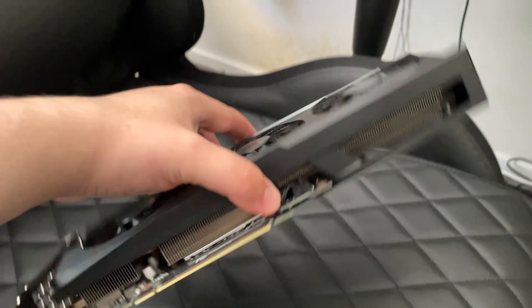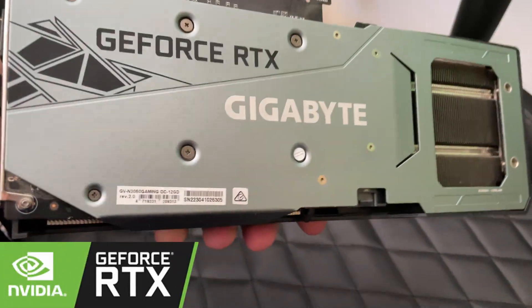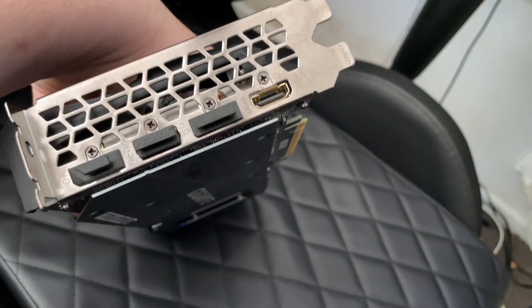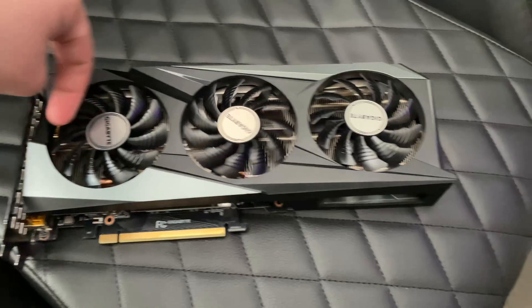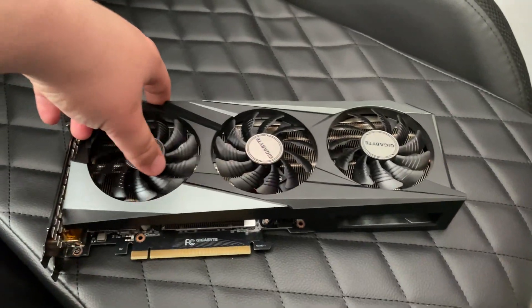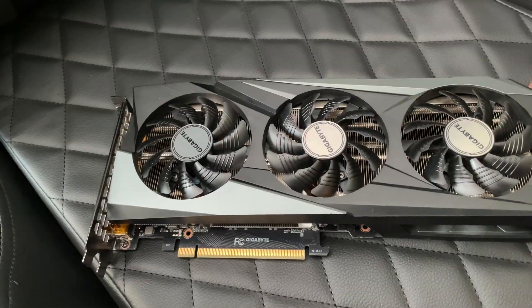This, my friends, is an RTX 3060. It's an NVIDIA card — this one's a Gigabyte Windforce Edition. It has an 8-pin PCI connector, 2 HDMI, 2 DisplayPort, and a pretty big heatsink. It's not a bad card by any means — 12 gigs of VRAM, ray tracing, of course, the standard NVIDIA package. It's a popular card, but is it a good card?